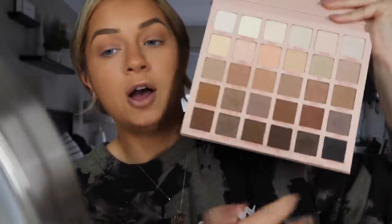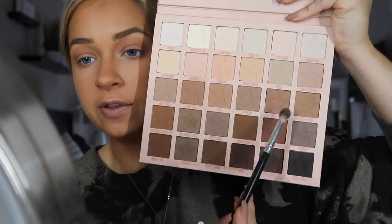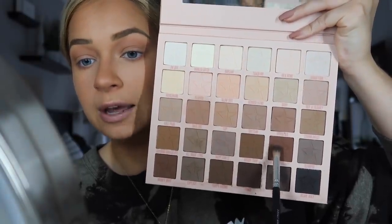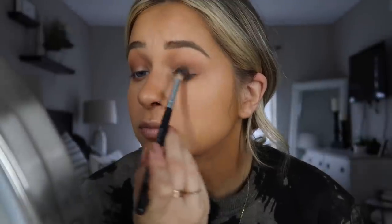I'm using a Morphe M532 blending brush and an SS027 Deluxe Blending Crease brush — just get one from Morphe, you don't need the exact one. Then I take the shades Versatile and Invitation Only. Versatile is similar to Safe Sex but a little darker, and Invitation Only is a little more red. I put these in my outer corner and blend under the eye as well to connect it.